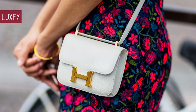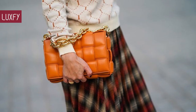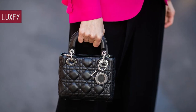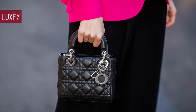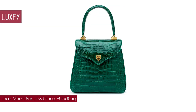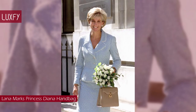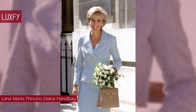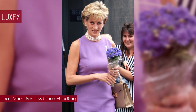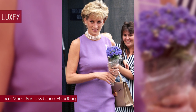Let me know in the comments below which one was your favorite. And for sticking with us this far, here is some bonus information. In 1997, Diana asked her friend, designer Lana Marks, to commission a top-handle bag. The result — the Princess Diana handbag — ended up being one of the Princess' go-to accessories.